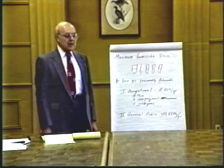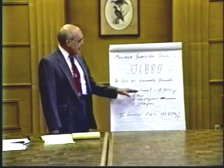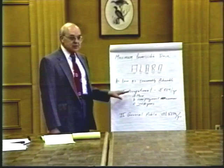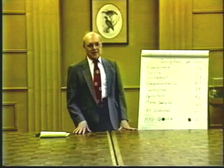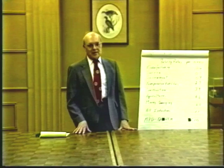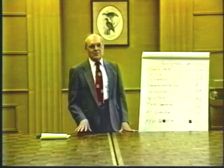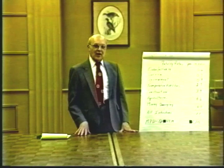The maximum permissible dose for occupationally exposed individuals applies only to radiation received from working with radiation itself. If during this period you are required to get radiographs made of yourself for other medical reasons, any dose related to that medical examination is excluded and not counted in the 5 REMs per year. Dr. Lewis has worked in radiology for about 30 years, with a total film badge accumulation of around 9 REMs — a very small amount given the volume of work performed.